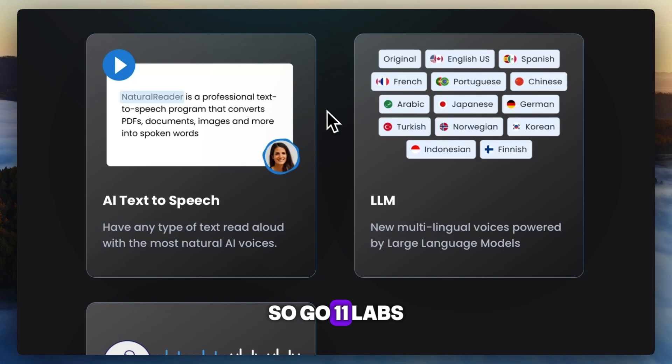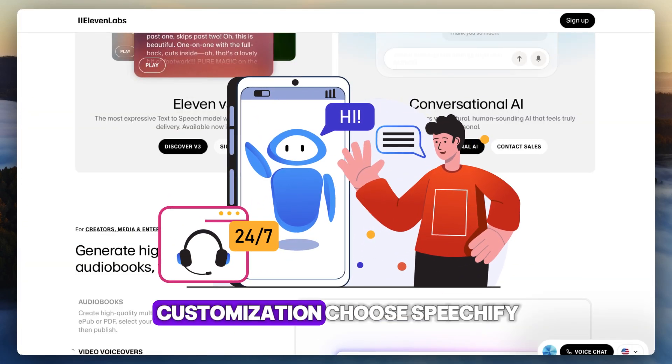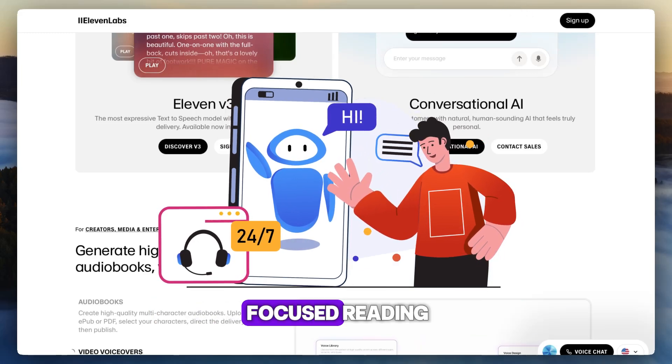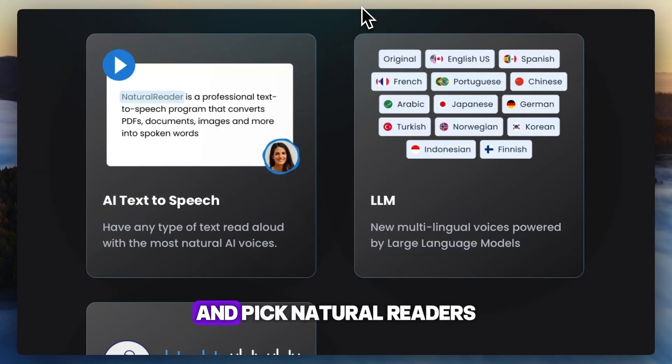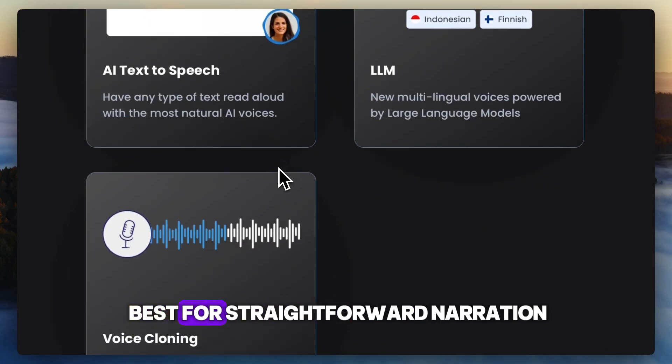So, go with 11 Labs if you want emotion-packed narration, voice cloning, and deep customization. Choose Speechify if you need accessibility-focused reading, OCR, and multi-platform tools. And pick Natural Reader for cross-platform file support, offline capability, and basic TTS needs — best for straightforward narration.